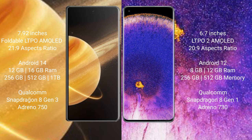Honor Magic V3 runs on the Android 14 operating system. Oppo Find X5 Pro runs on the Android 12 operating system.